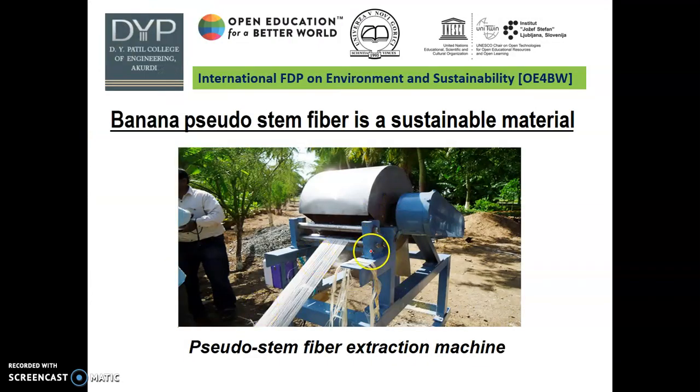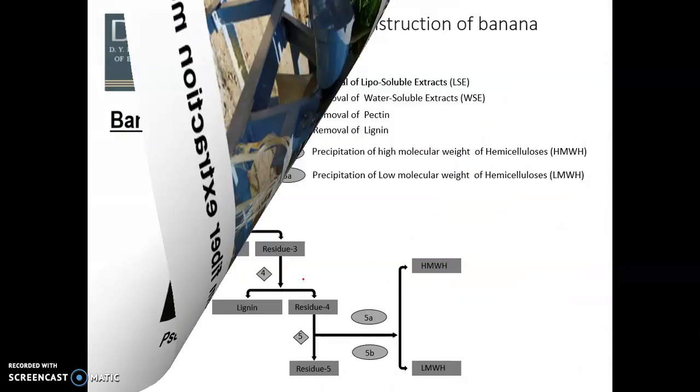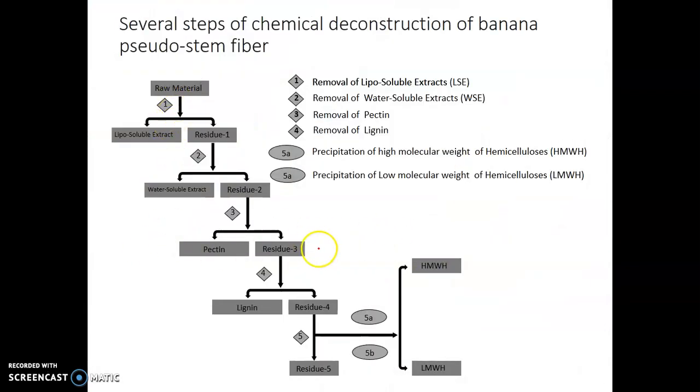This is the machine by which we can extract banana pseudo-stem fiber. These are the several steps to convert the banana fiber. First we take the raw material — this is the flow chart of residue: residue 1, residue 2, residue 3, residue 4, residue 5, and then the separation of HMWH and LMWH.